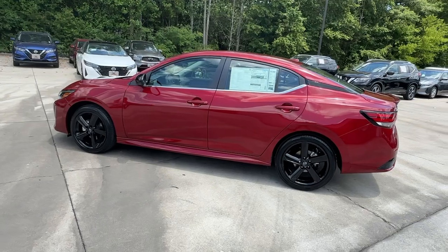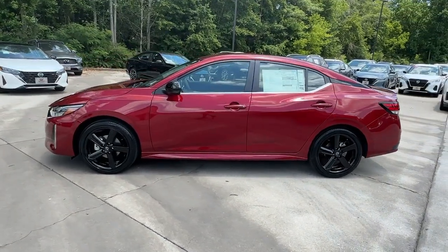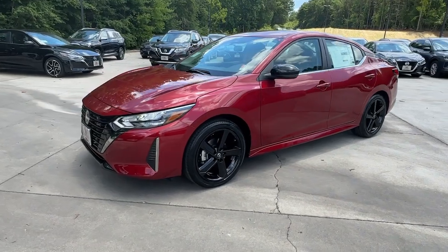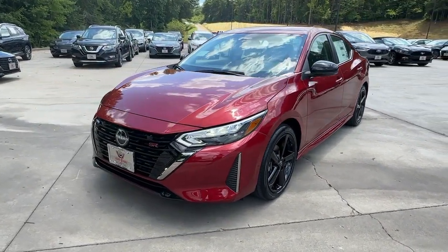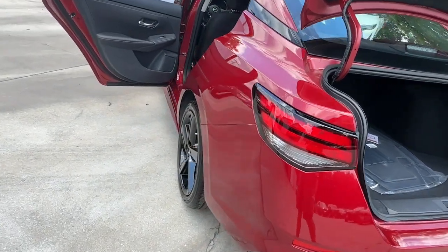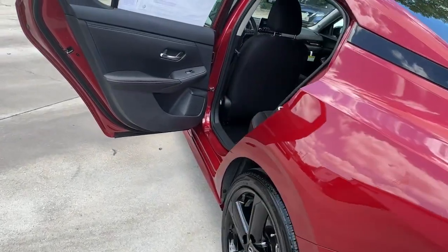These are just some of the great options this vehicle comes with: Intelligent Auto On-Off High Beams, Pre-Collision System, Lane Departure Warning, Keyless Entry, Backup Camera, Remote Engine Start, Adaptive Cruise Control, Keyless Start, Heated Mirrors, Satellite Radio.